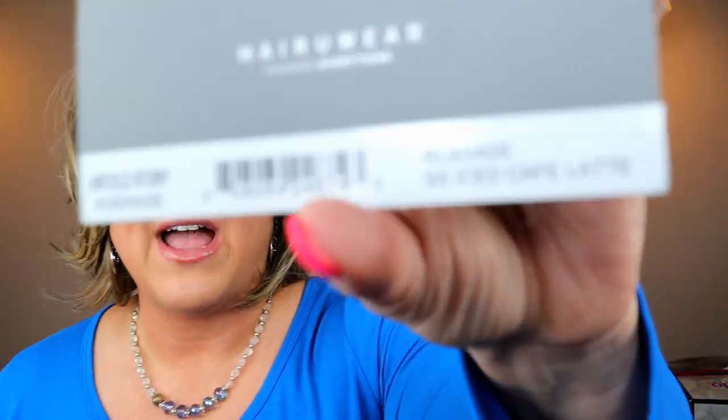Hey everyone, thank you so much for being here today. My name is Denise. I'm also known as Hey Wig Sister on Instagram and Facebook. Today I'm here with a wig review. I'm here to bring you a brand new style from Raquel Welch for 2022. This is called Untold Story, and I have this one in the color SS Iced Cafe Latte, which is RL9 slash 24SS.